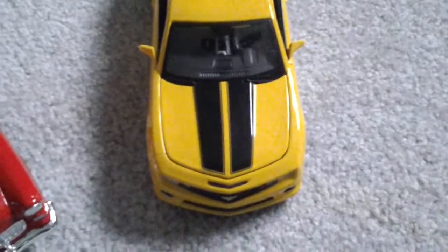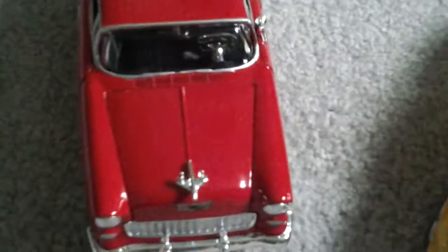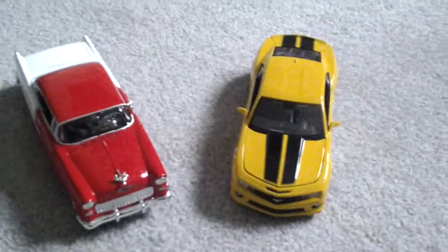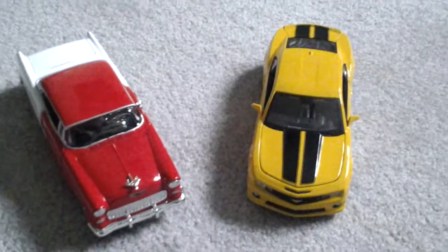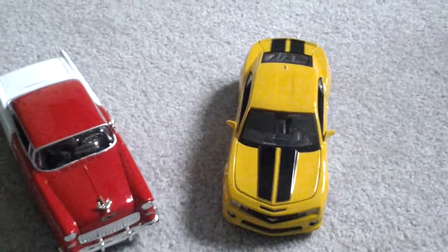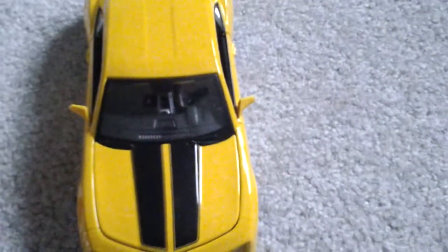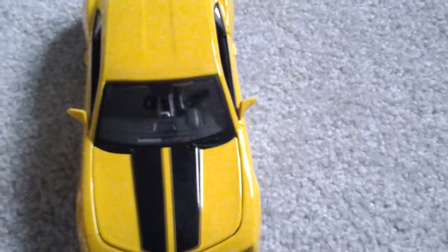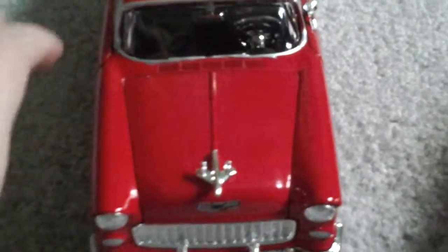Hey guys, it's Connor here. Today we are going to be looking at the Chevy Camaro and the Chevy Bel Air. We're just gonna kind of look at the interior and stuff. If you guys saw my last video, you already seen everything on the Bel Air, but you haven't seen everything on the Camaro unless you have one in real life. We're gonna start off with the Chevy Bel Air.